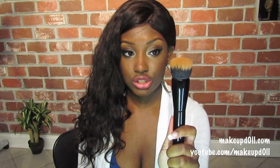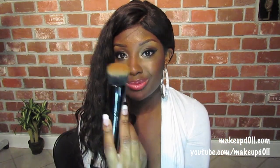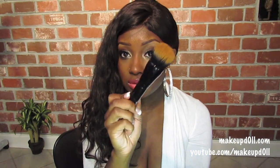This is the Coastal Scents Divine Buffer Brush. You can use it for liquid foundation, which is what I use it for — it really buffs the foundation into your skin and it looks airbrushed and flawless. I love this brush because it does the work for you. I believe it's one of their new brushes, so if you haven't tried it, definitely give it a try.